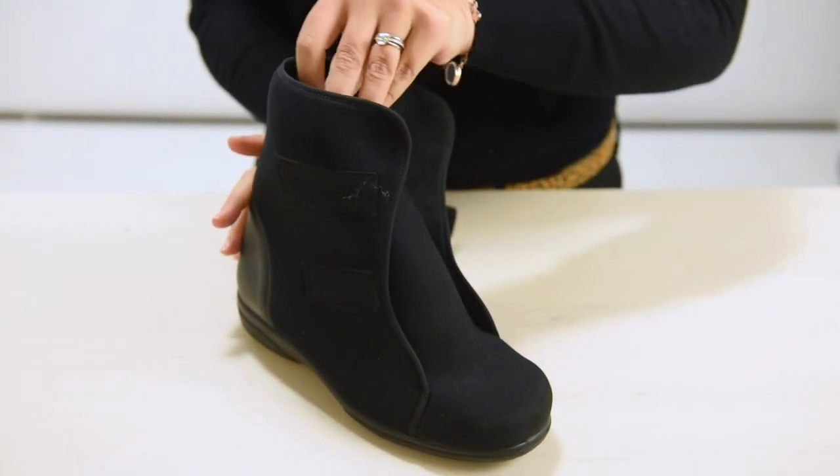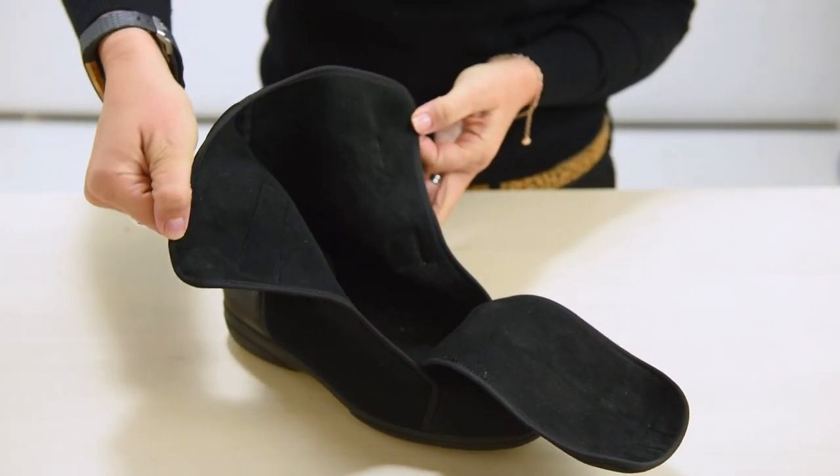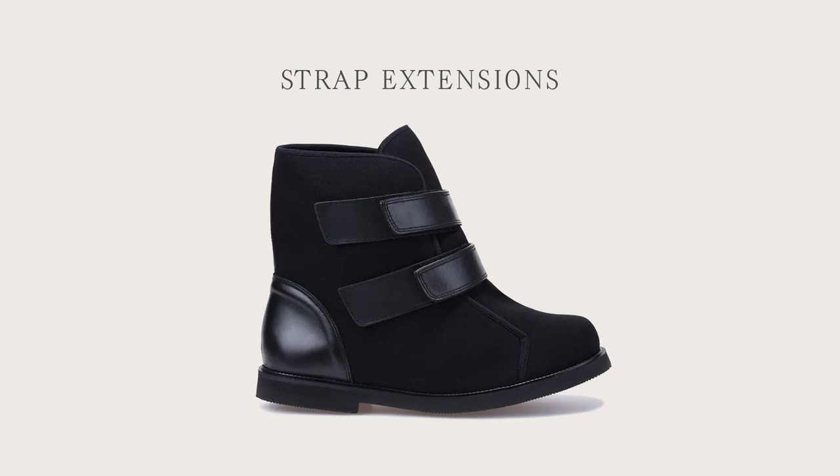Featuring two leather touch fastening straps, these styles can be easily adjusted to fit a range of ankle problems, and if you need extra adjustability, strap extensions are also available.